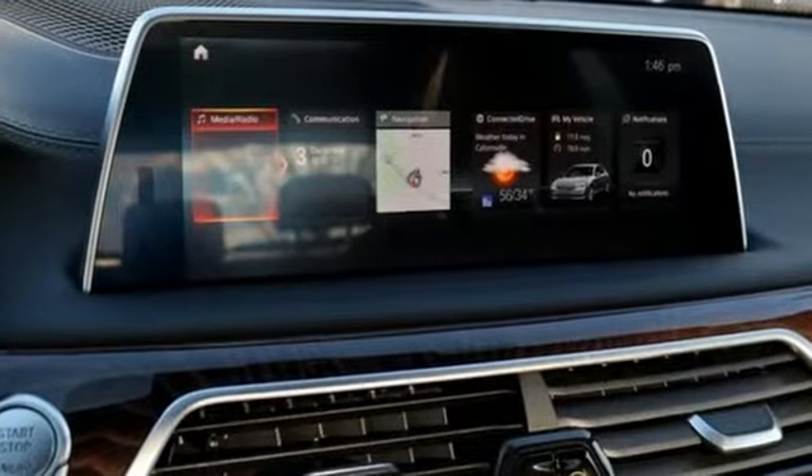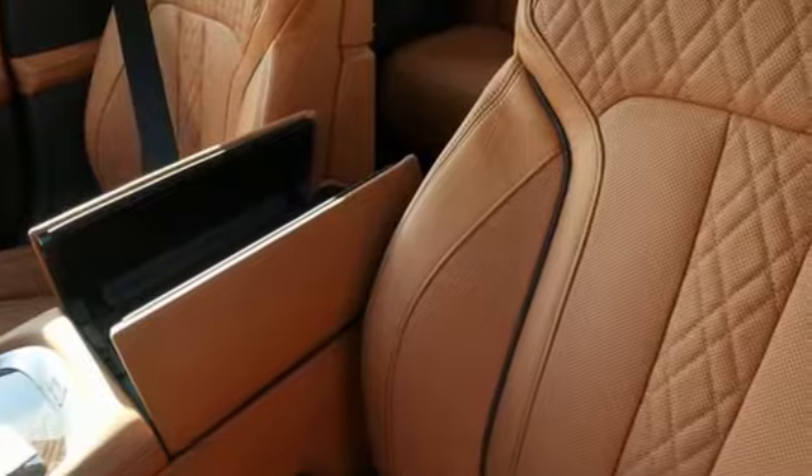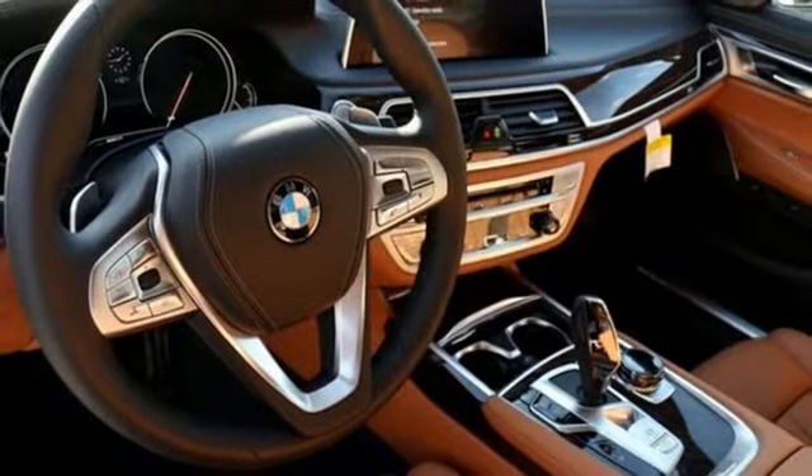AutoWeek declared the 7 Series did things a luxury car shouldn't be capable of when driven in anger. Stability, steering response and body control are the best we've ever experienced on a full-size Autobahn bruiser.